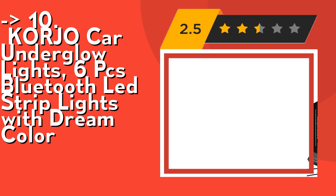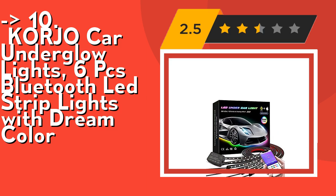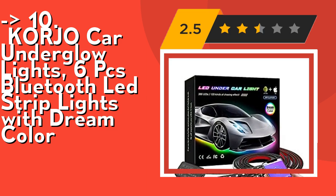Its Dream Color LED strips have 120 kinds of glorifying modes that look like recurring chasing, skipping, dancing, and twinkling on the strip. You can also mark your favorite chasing effect. 16 million colors are available for you to set a static color for lighting.